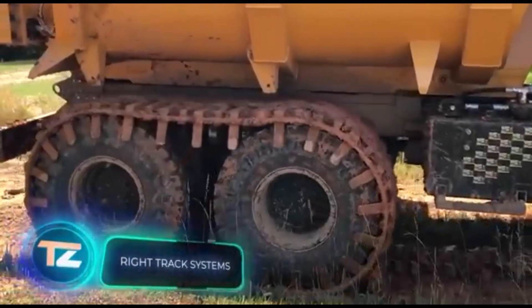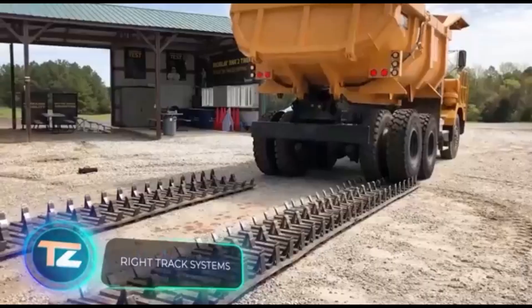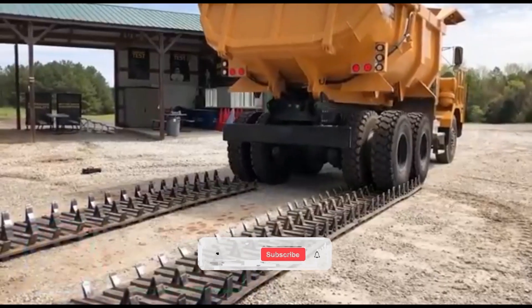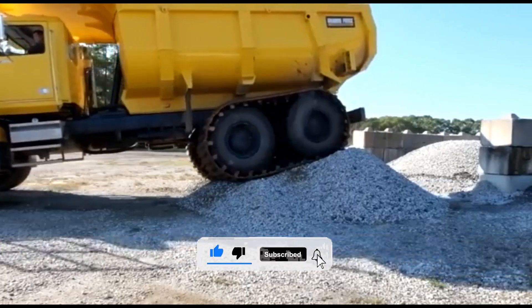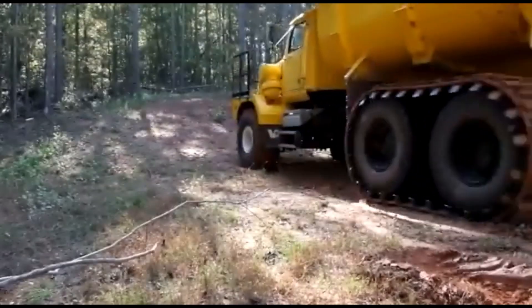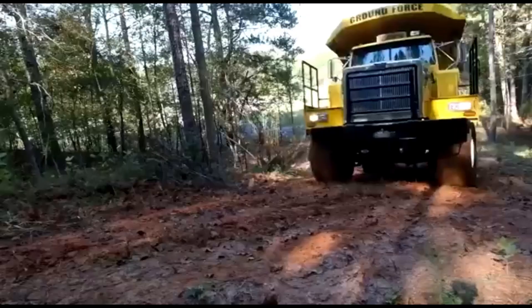Welcome to Wright Track Systems, your go-to place for top-notch rubber tracks designed for off-road tasks. Tracked equipment could boost your off-road performance by up to 700% and extends the life of your original tires. Plus, they're a game-changer in mud, snow, and other tough conditions.